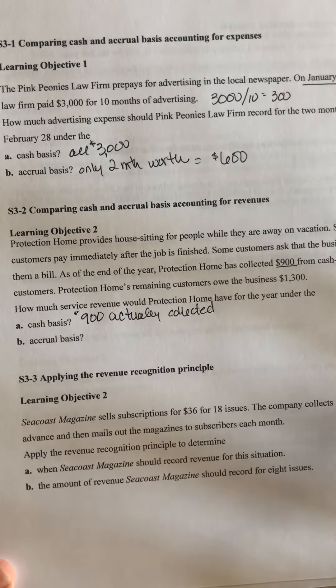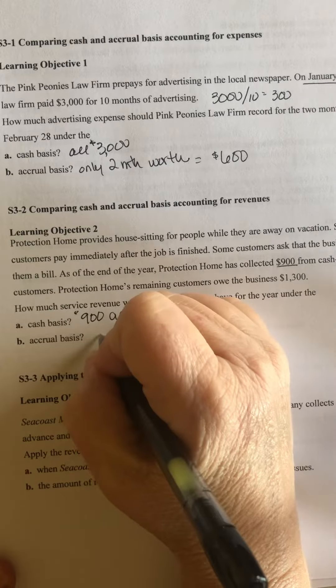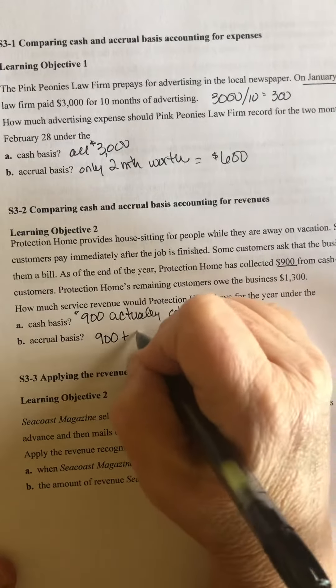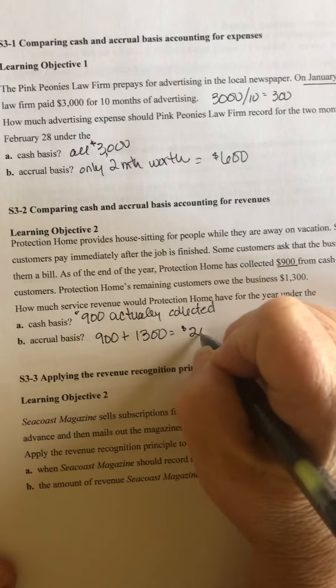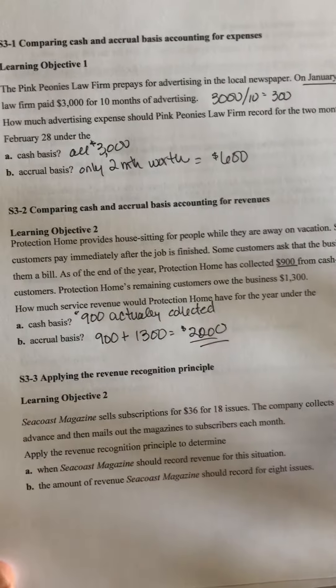Under the accrual basis, remember we recognize revenue when it's earned. They've earned the $900 and also the $1,300 that people still owe them. So under the accrual basis, it would be $2,200.